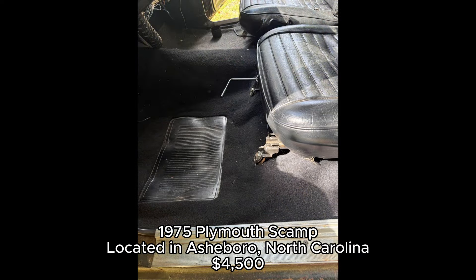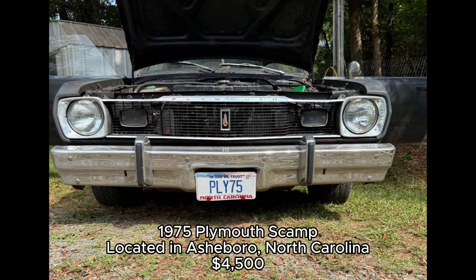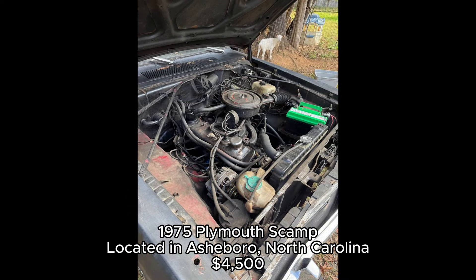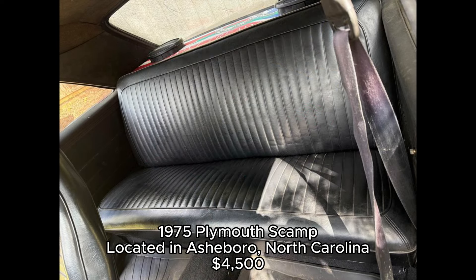While the odometer has stopped working, the car runs great and is ready to hit the road or be part of your next trade. The Scamp, derived from Plymouth's Valiant line, was a compact car that offered great value. By the mid-70s, the Scamp had become a favorite for those looking for something reliable and economical.